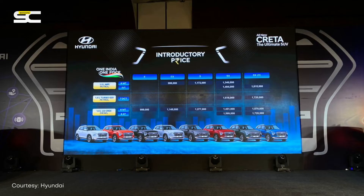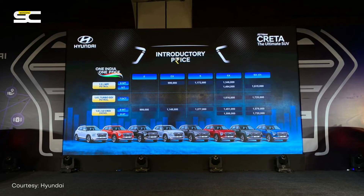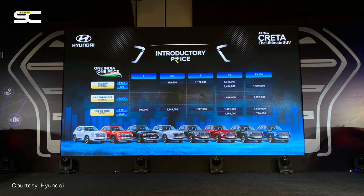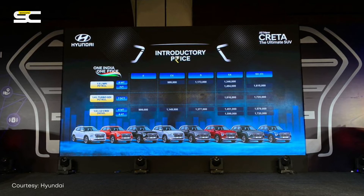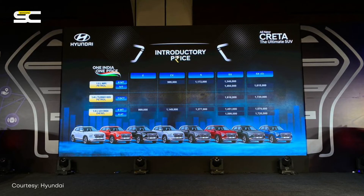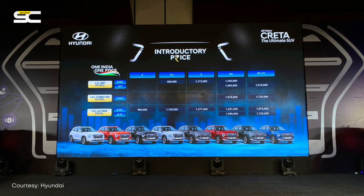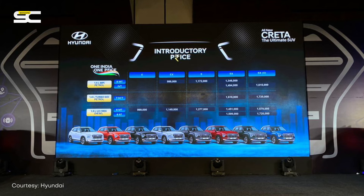Before we end, there's an honorable mention on the price of the all-new Hyundai Creta. It starts at Rs. 9,99,000 which is competitive — these prices are at showroom. What's fascinating is that the top-end variant of the Hyundai Creta is priced Rs. 15,000 lesser than its closest competitor, the Kia Seltos. So there is some food for thought for all of you watching this video.